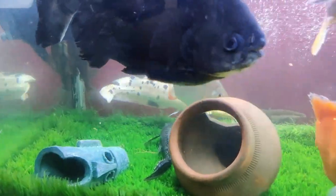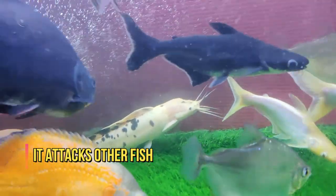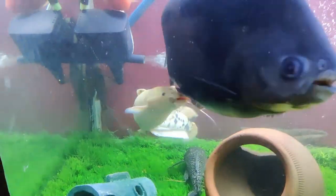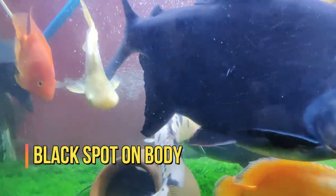This fish is a big fish with an aggressive nature. It falls in the hard fish category, meaning this fish can attack other fish. If you talk about body shape, this fish is long, cylindrical, and white in color, with a little bit of black color visible on the body. This is the body structure.